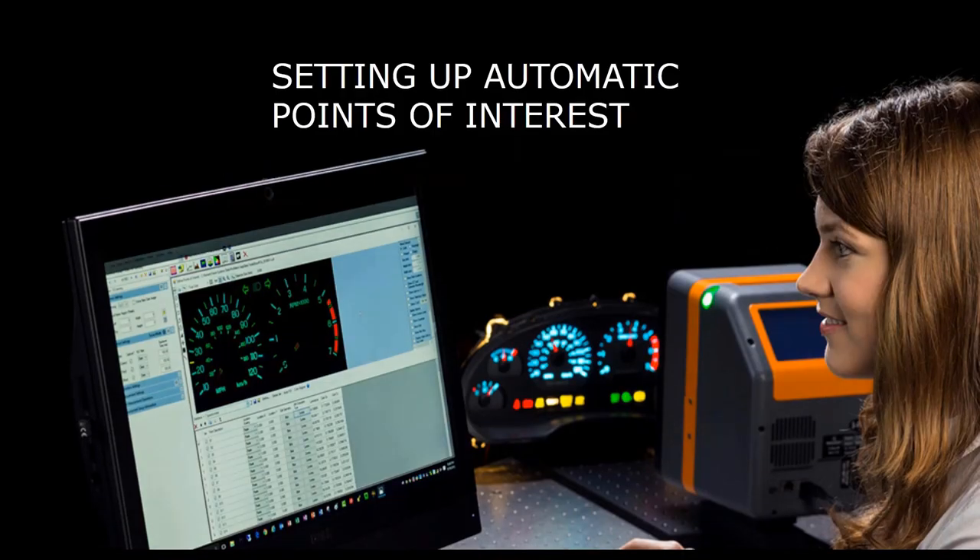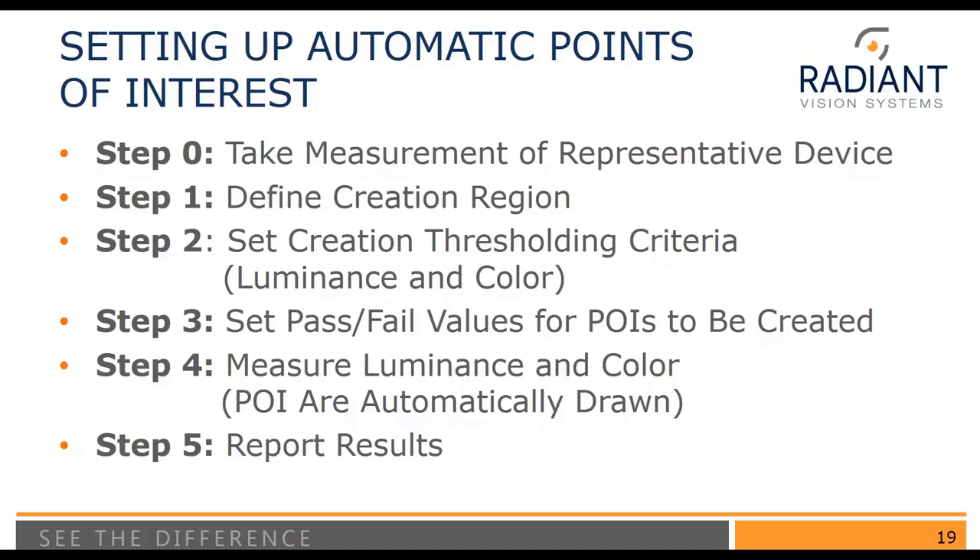Now I'll walk through in more detail how to set up an automatic point-of-interest set. The five steps are: Step 1 — take a measurement of a representative device; Step 2 — define creation regions; Step 3 — set the creation thresholding criteria, including global, local, and color thresholding; Step 4 — apply any pass-fail or output values; and Step 5 — measure the luminance and color. Once all setup is done, you're ready to use your imaging colorimeter to acquire data. Step 5 is to report out results as you see fit.